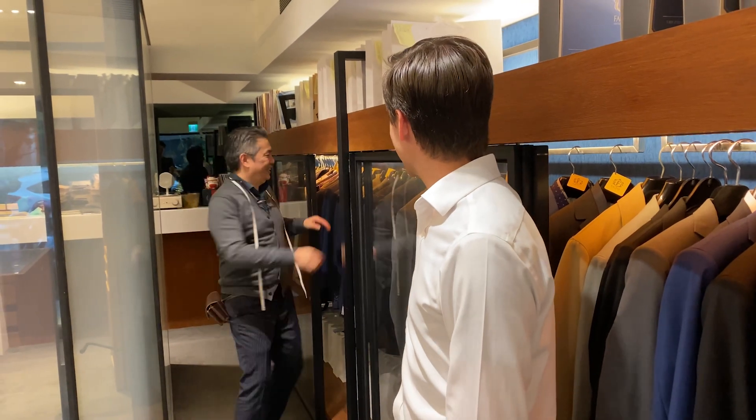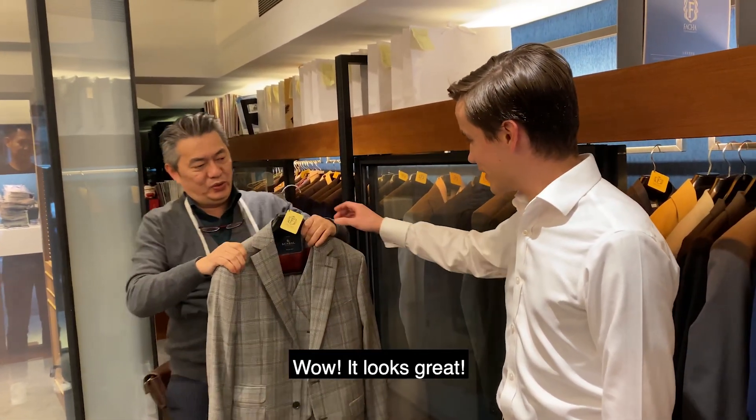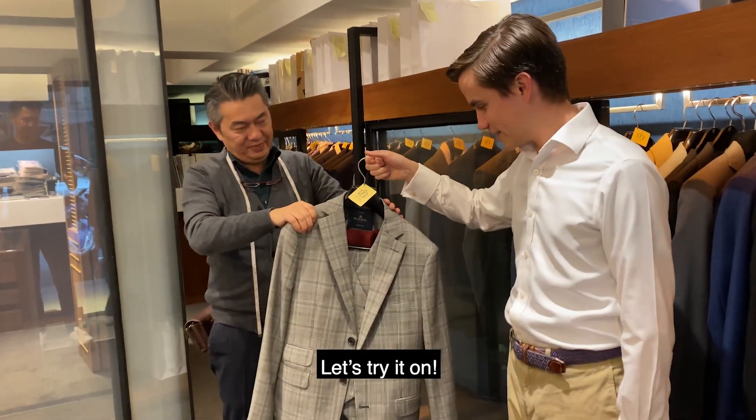Hi Mr. Fong, how are you today? Wow, it looks great. Should we try it on? Okay, let's try it out.